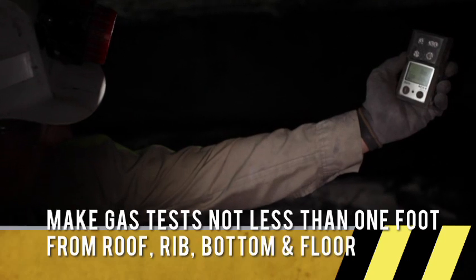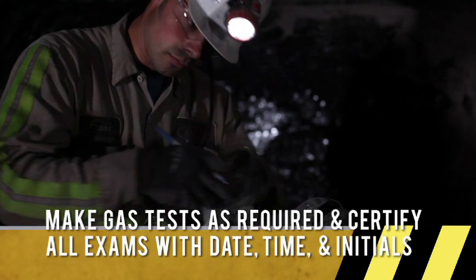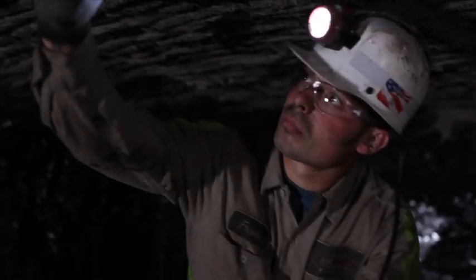Face gas tests have to be made one foot from the roof, face, and rib. It's very important to take your gas checks when you're supposed to. Methane gas is a very dangerous gas.